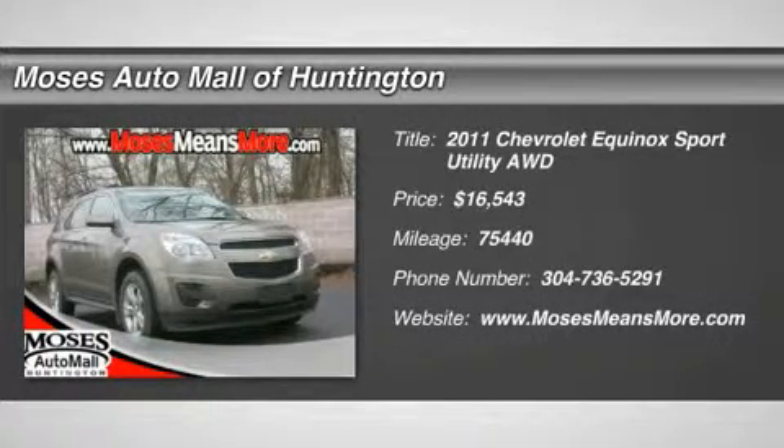Clean vehicle history, no accidents, recent trade-in, and one owner.